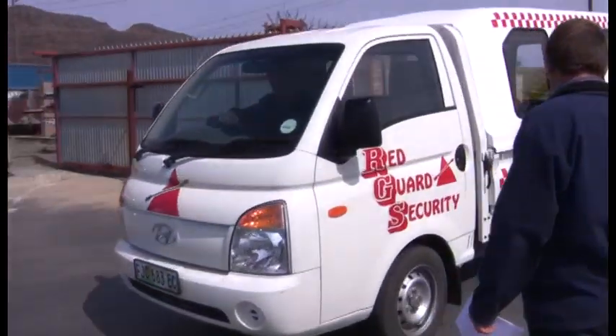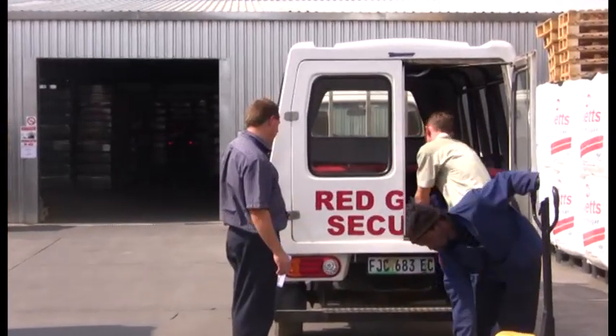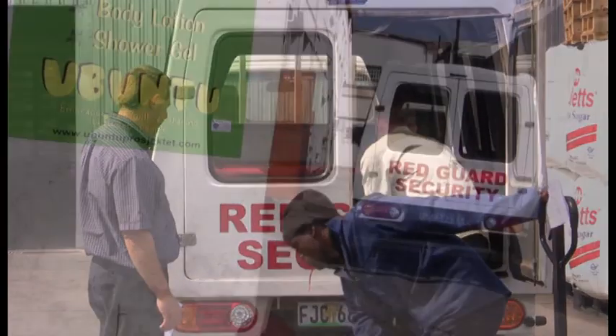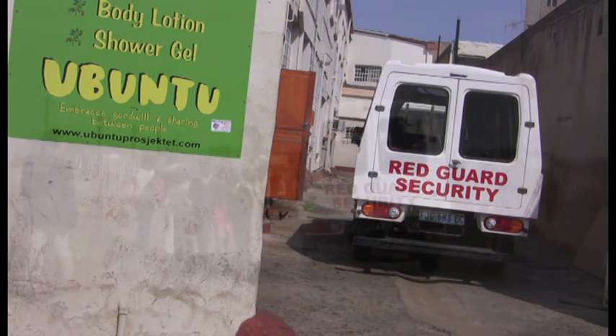Next is the active donor process which has allowed the community the opportunity to get involved in supporting the aftercares. Three days a week, Red Guard Security sends a truck out to collect food donations from various companies and make the deliveries to the aftercares.